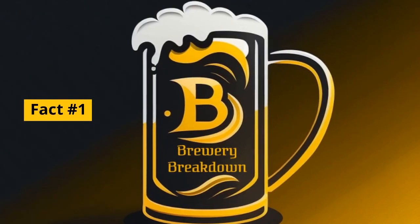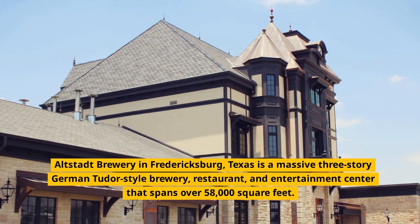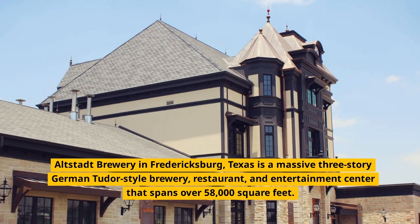Fact number 1. Altstadt Brewery in Fredericksburg, Texas is a massive three-story German Tudor-style brewery, restaurant, and entertainment center that spans over 58,000 square feet.